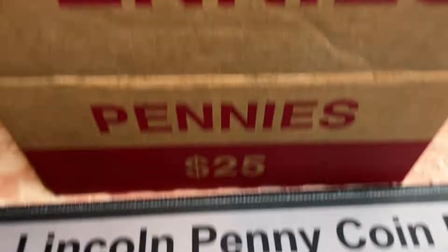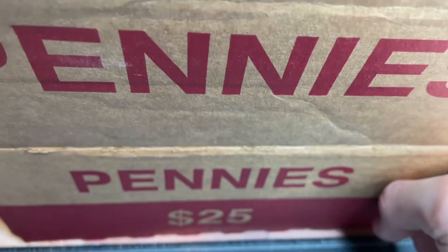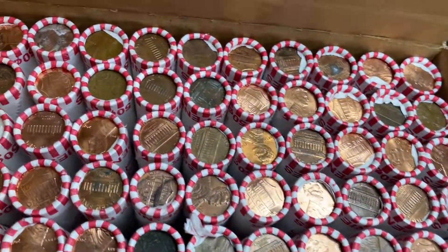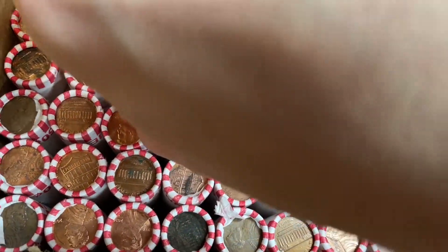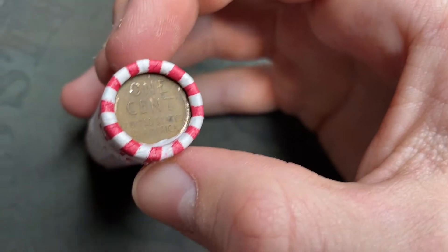Hey guys, this is Edward's Hobbies and today I'm gonna be hunting a box of pennies. Got a box of pennies at the bank. Check the unders — I actually have one week reverse facing so we don't know the date. Got a wheat cent under, that's pretty cool.